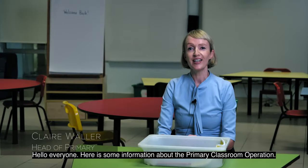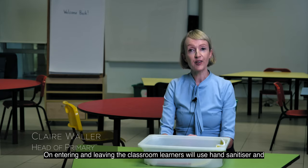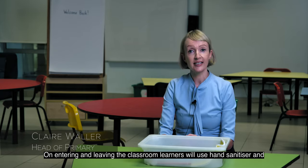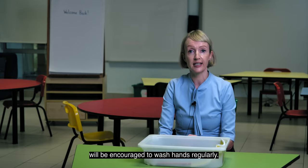Hello everyone, here is some information about the primary classroom operations. On entering and leaving the classroom, learners will use hand sanitizer and will be encouraged to wash hands regularly.